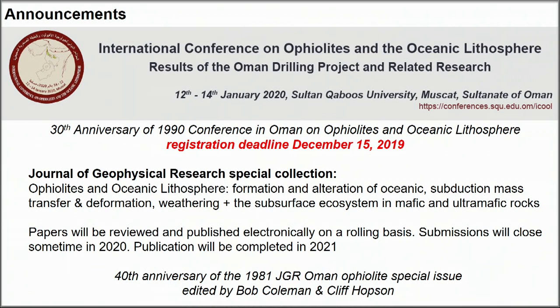Anything on ophiolites and oceanic lithosphere — including subduction mass transfer and deformation at the base of ophiolites — is welcome. We're hoping this collection will be equal in impact to the 1981 special issue of JGR on the Oman ophiolite.